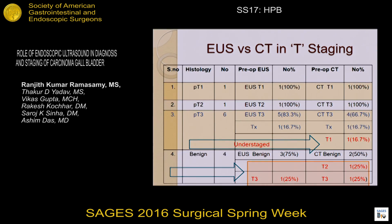This table shows the T-staging comparison between EUS and CT among patients who were operated. Pathological T1 and T2 were exactly identified by EUS. Among T3 cases, EUS has a sensitivity of 83.3 percent compared to CT at 66.7 percent. CT understaged one patient with T1. Among four benign patients, EUS correctly identified three and CT picked up two.